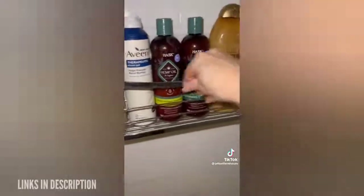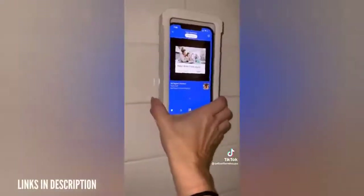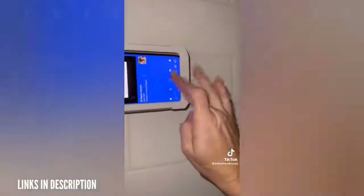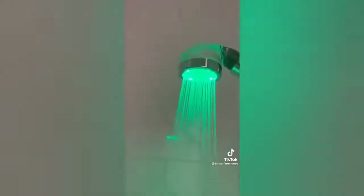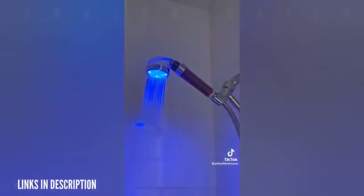These adhesive shelves are perfect for organizing all of your shower products. Because they're removable, they're perfect for even rental units and they hold so much weight. This waterproof phone case holder allows you to listen to music or read books in the shower. It allows you to control it with a touch screen and goes horizontal or vertical. This LED high-pressure shower head filters the water making it better for your skin and your hair.